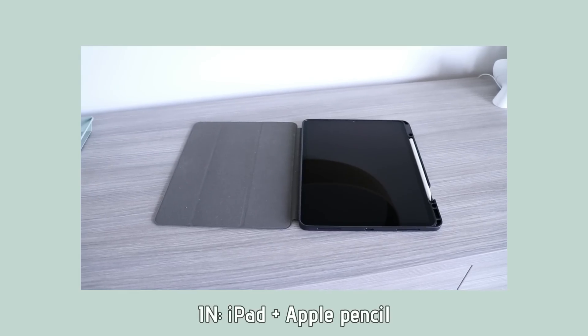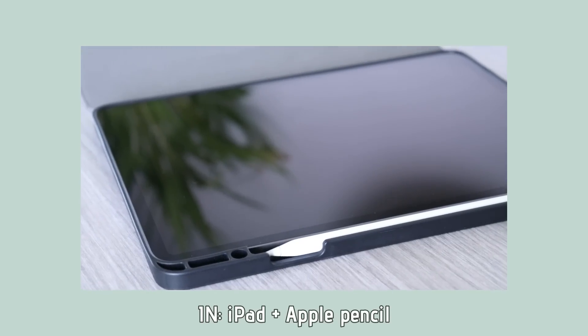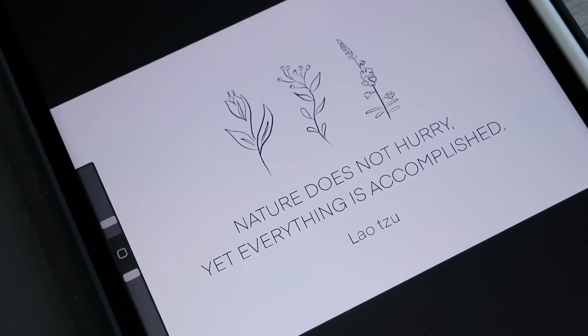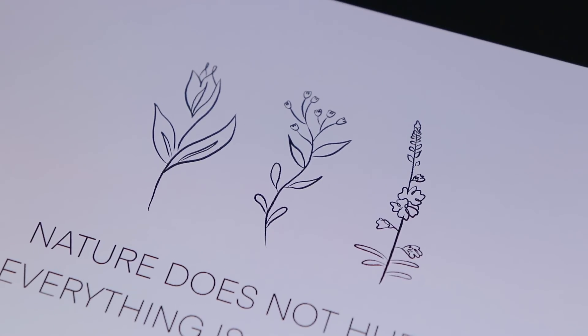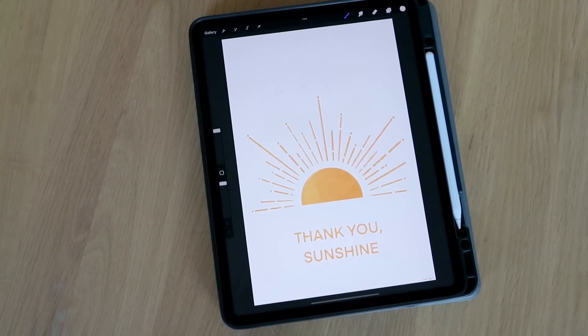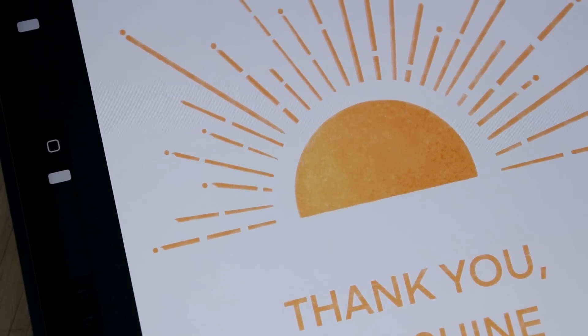I also bought an iPad with an Apple Pencil this year. I've never owned anything from Apple before, and it was definitely one of the most expensive things I've ever bought. But it was because I wanted to learn how to make digital art and illustrations for Simple Happy Zen. And I'm so glad that I did — I bought it in February and I've been learning a lot.